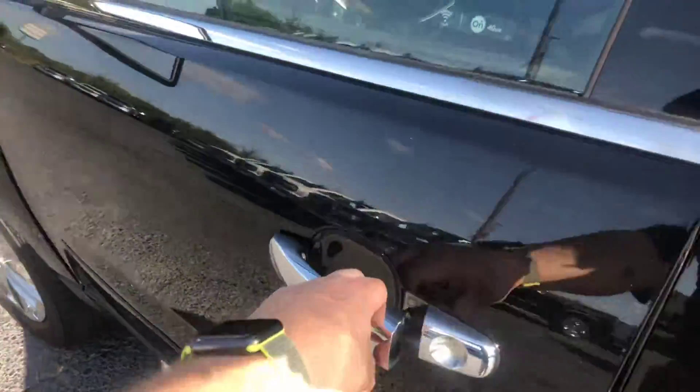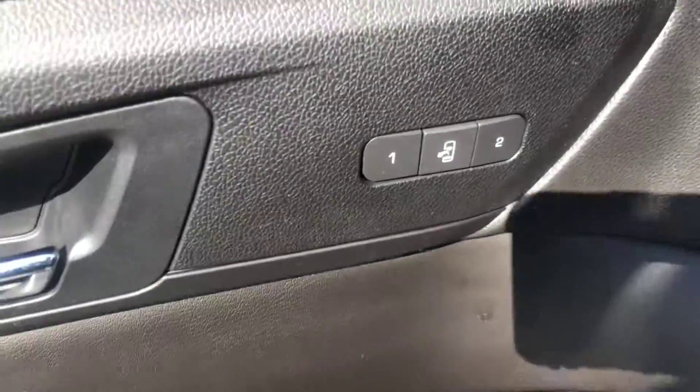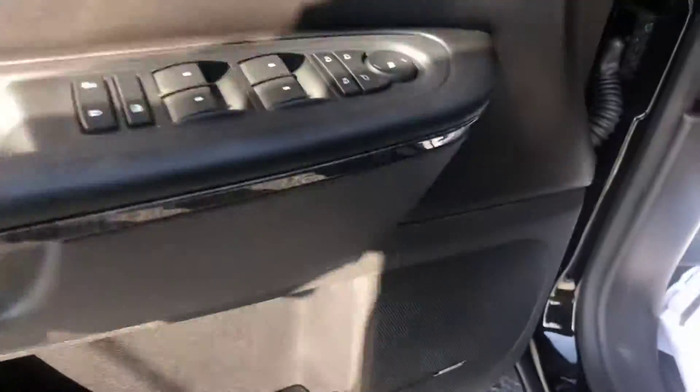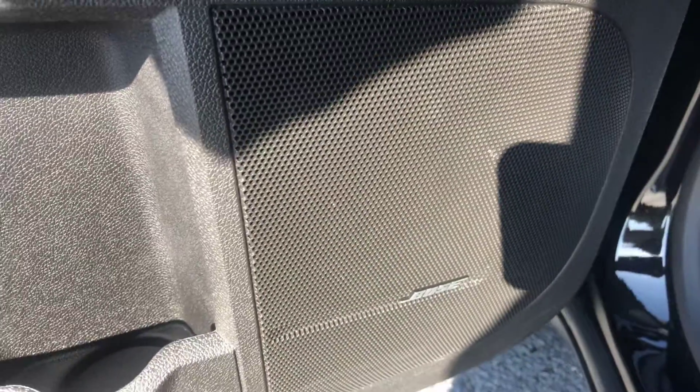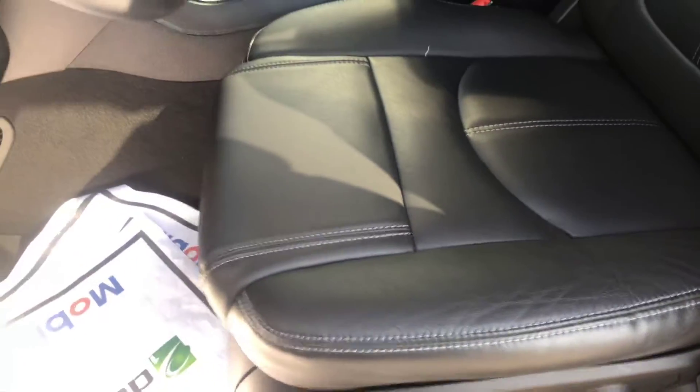Go ahead and hop into the front for you. And of course the power locks, power windows. You also get the memory adjusted seating as well as the upgraded Bose sound. Now this front seating has the lumbar support as well and it is heated.